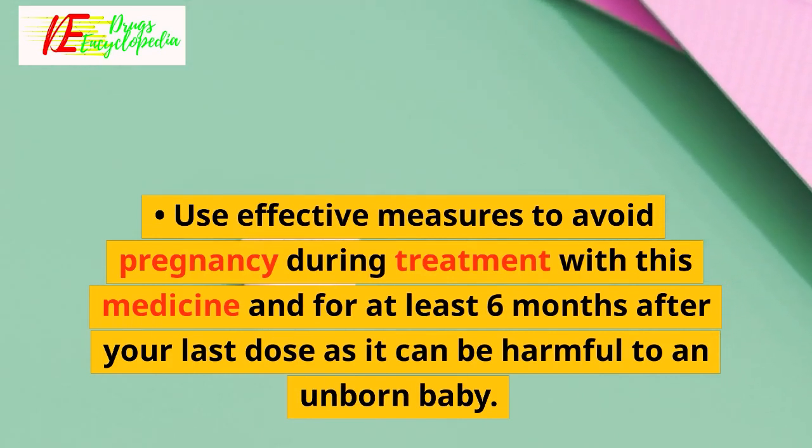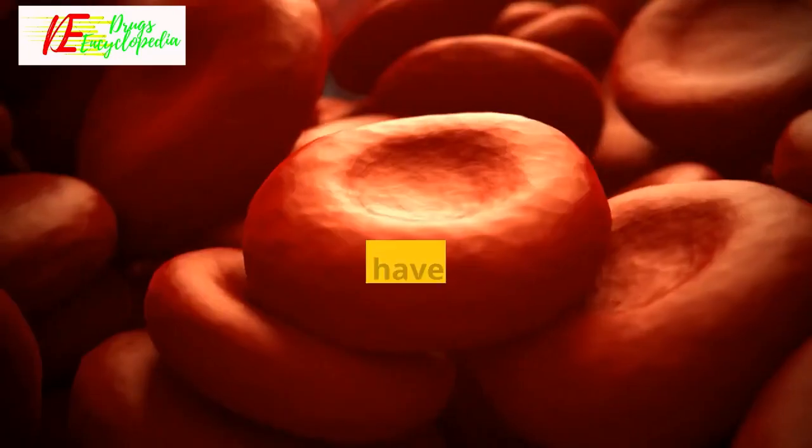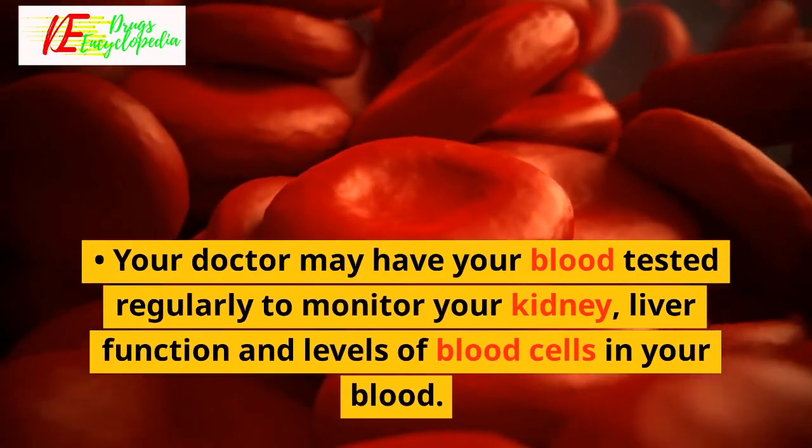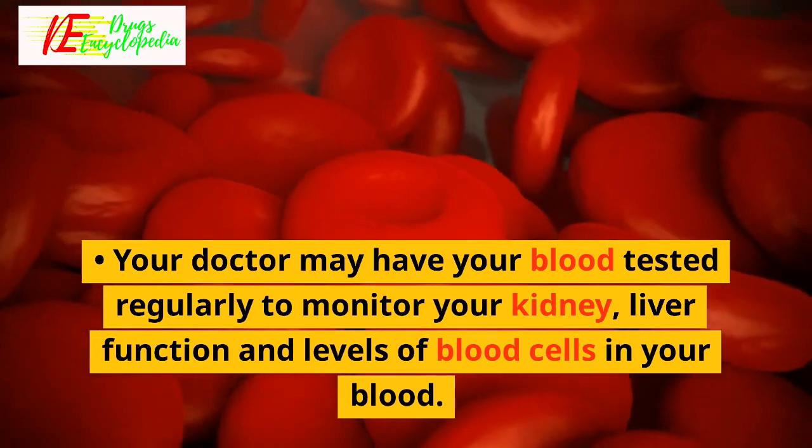Use effective measures to avoid pregnancy during treatment with this medicine and for at least six months after your last dose, as it can be harmful to an unborn baby. Your doctor may have your blood tested regularly to monitor your kidney and liver function and levels of blood cells.